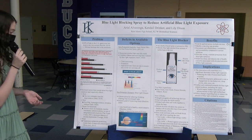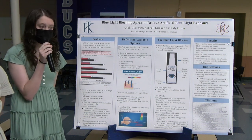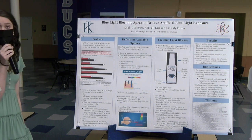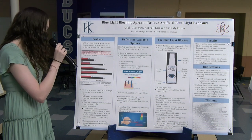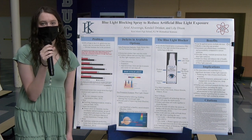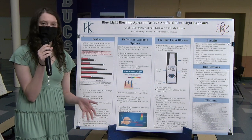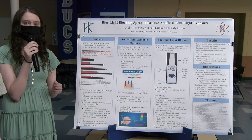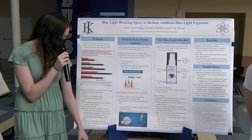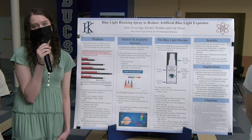Too much blue light exposure also affects the skin — it can cause swelling, hyperpigmentation, redness, wrinkles, and premature aging. Too much screen time for children also impacts their social development, doesn't allow for constructive space to express creativity and imagination, teaches inauthentic habits and emotions, and can lead to increased chances of anxiety and depression.